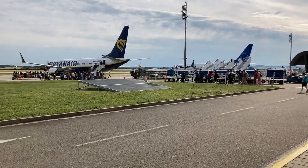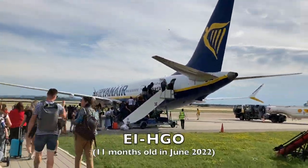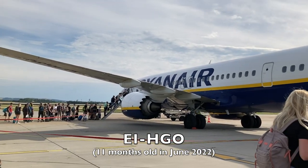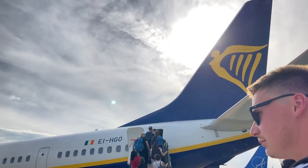My aircraft did arrive late, coming in on its flight from London, but boarding did commence on time. Here is my aircraft for this evening's flight — this Boeing 737 MAX 8, registered Echo India Hotel Golf Oscar, was delivered new to Ryanair in July of 2021. This aircraft was only 11 months old at the time when I flew on it.